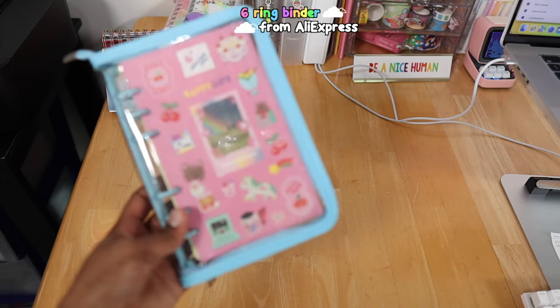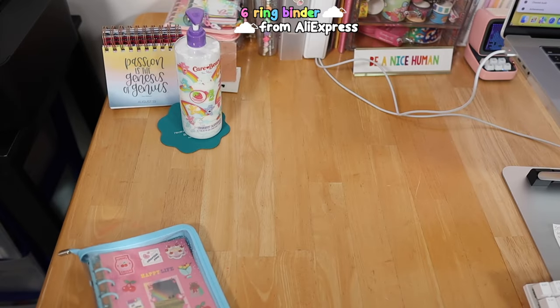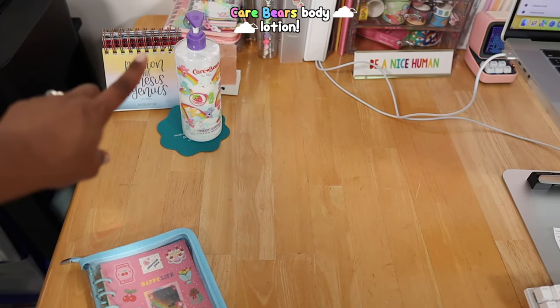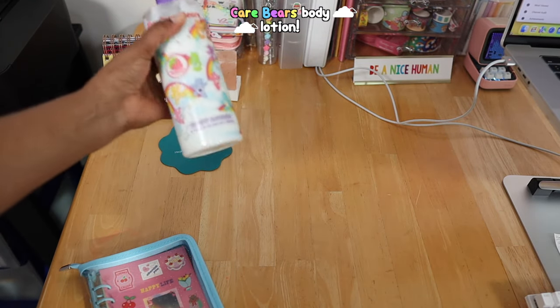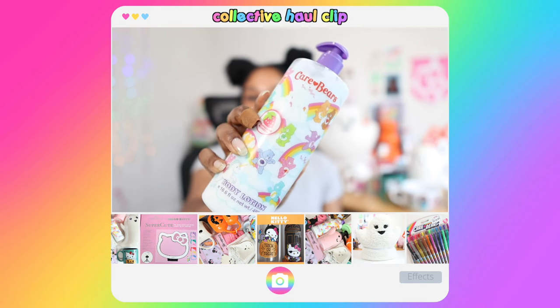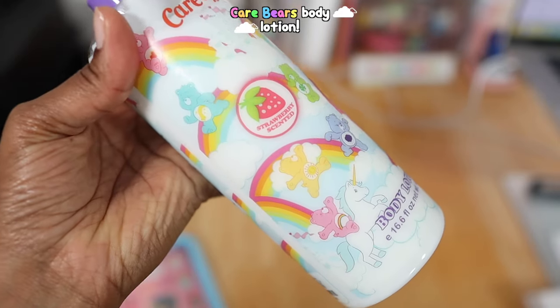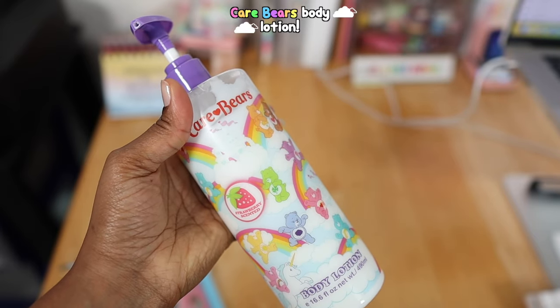Next we have my A6 six-ring binder that I got from AliExpress — I just have this on my desk since I was doing a lot of journaling earlier. This is my Care Bears lotion; if you guys haven't seen my collective haul, I showed this in that video. It smells so good — it's strawberry scented and super moisturizing. Look how cute all the Care Bears are!